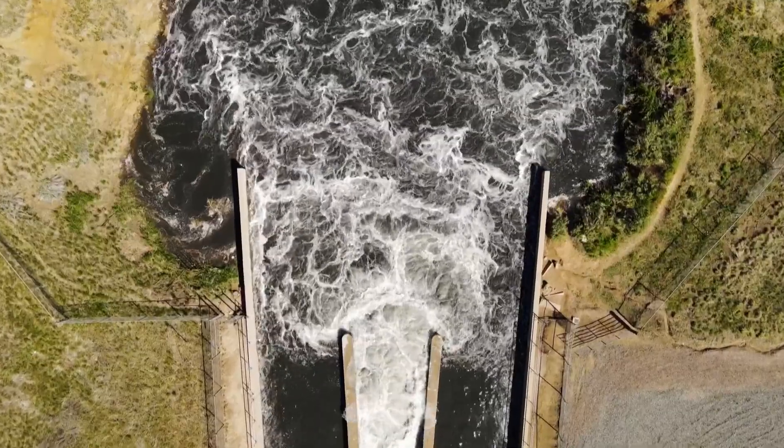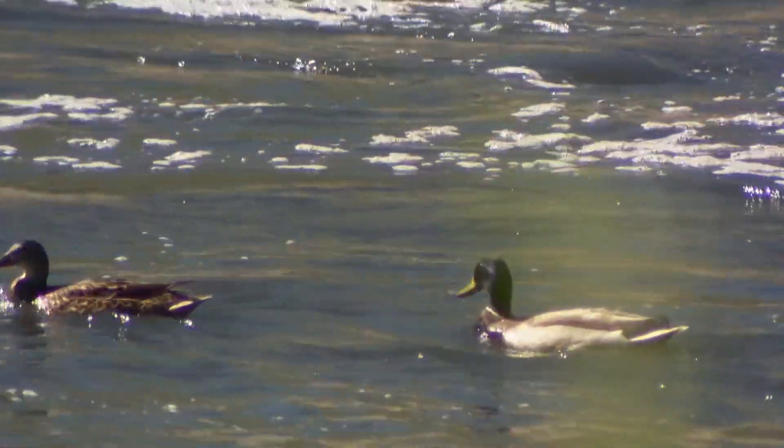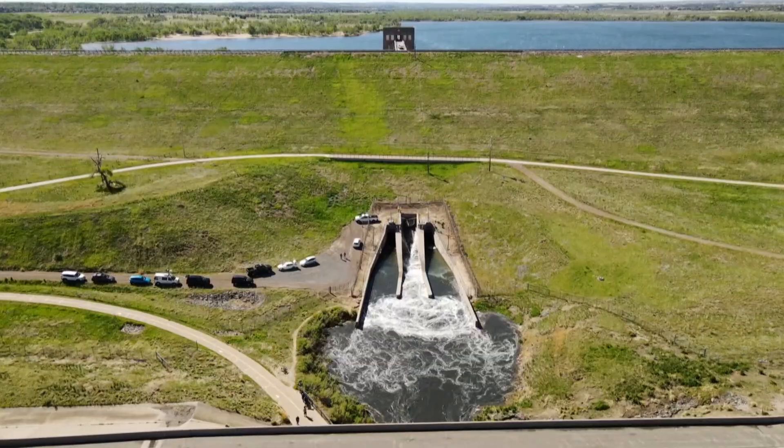Flooding is a natural part of the ecosystem on many streams and rivers. Wildlife is pretty smart — if the water is coming up, they typically get out of the way.